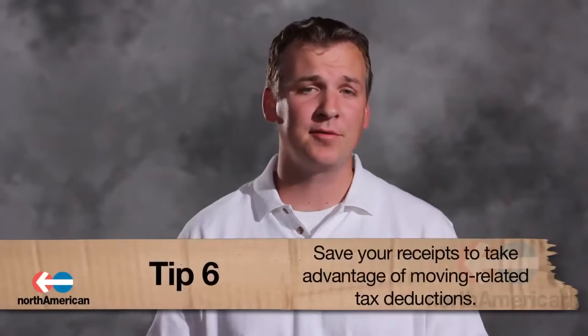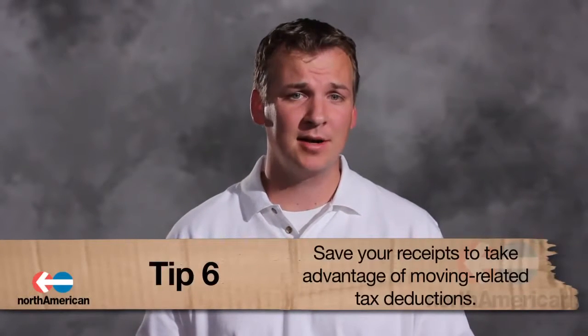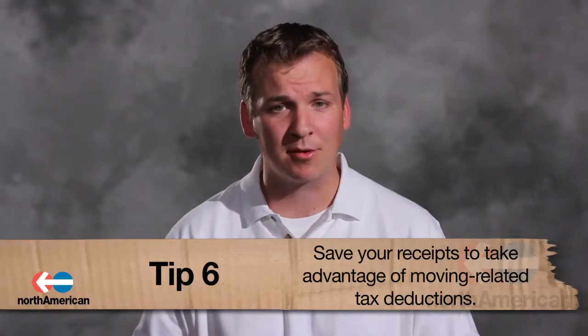Number 6: Keep all of your receipts. When tax time comes, you'll be able to deduct some allowable expenses off your income taxes. If you're unsure whether you qualify for these deductions or need tax forms for moving expenses, visit the IRS website or consult your local accountant.